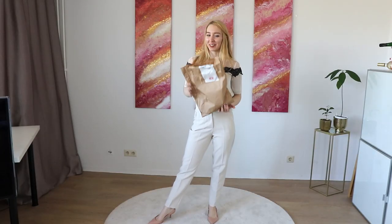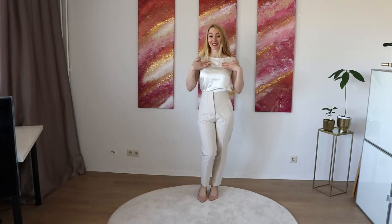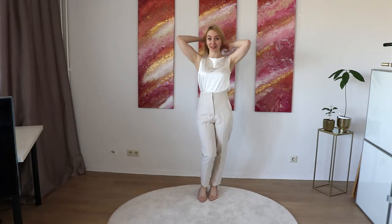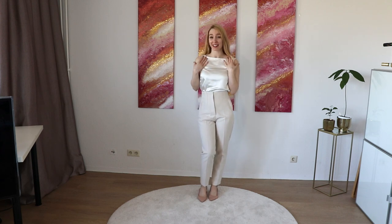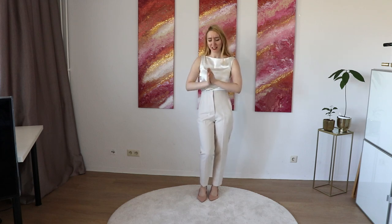Welcome to a new HLM haul. So this is the top I got and I'm so in love with. I think it looks so elegant and I will show you a close-up of the material because I think the quality of this top is so good. I really recommend it.